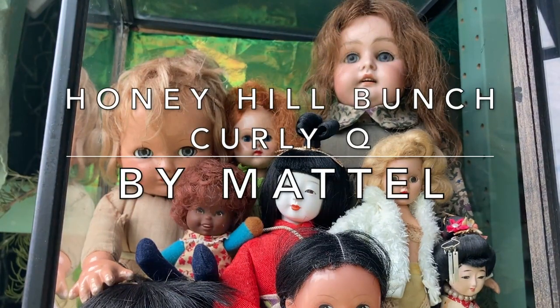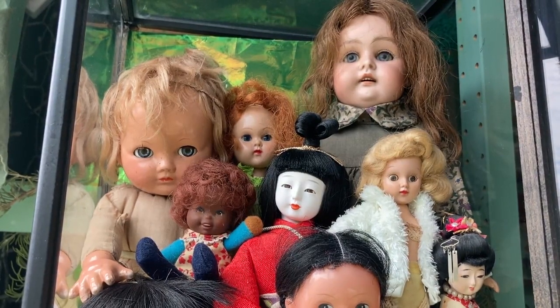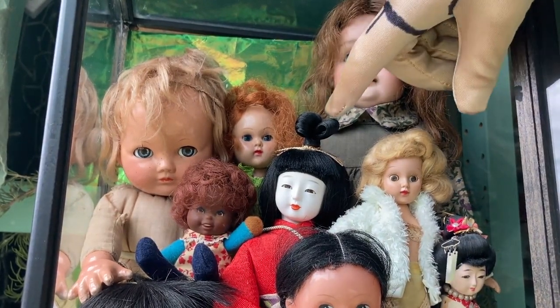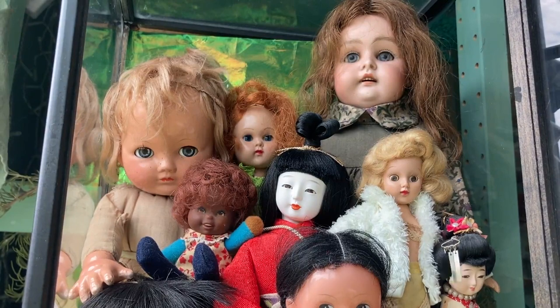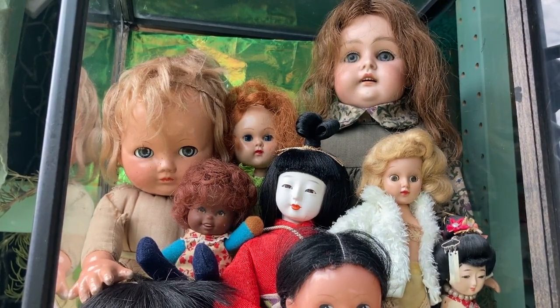I believe she was a Goodwill find, although I might have gotten her in an eBay auction — I'm not 100% sure. She came from a charity shop for animal rescue. I'm pretty sure her face is made from the material that comes from oyster shells, though I can't remember what it's called. She has a really nice outfit and a little fan she can hold in her hand.